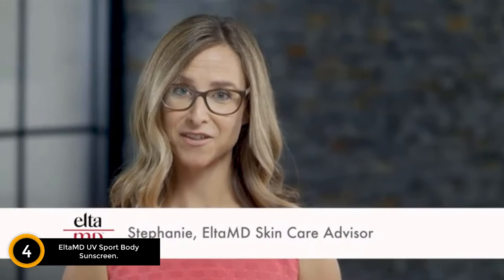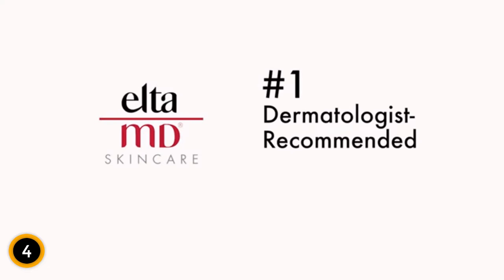Hello, and welcome to EltaMD Skin Care. I'm Stephanie, an EltaMD Skin Care Advisor. Dermatologists, celebrities, beauty experts, and thousands of users tell us they love EltaMD sunscreens. In fact, EltaMD is the number one dermatologist-recommended professional sunscreen brand.